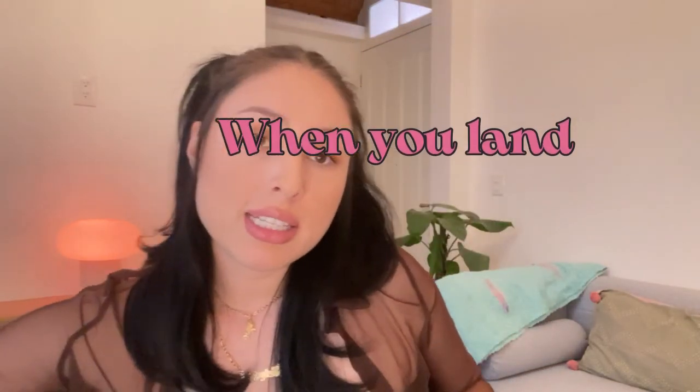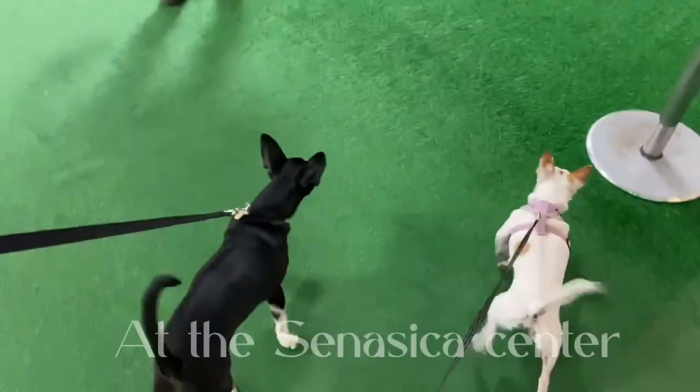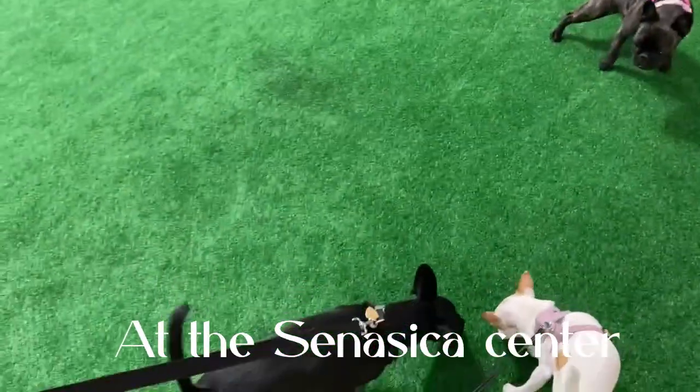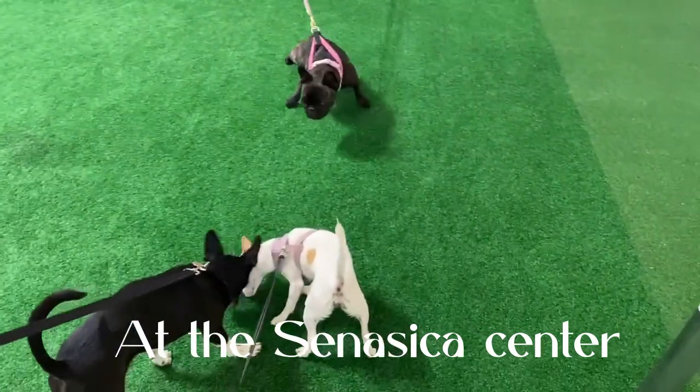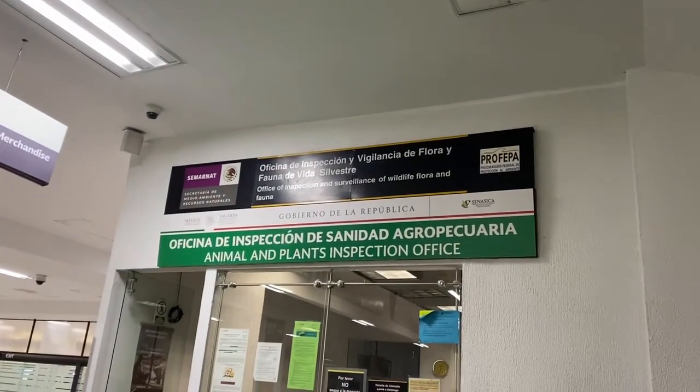Once you land in Mexico, one of the first things you'll do is go to the animal inspection area called Sanacica. You take your pets there, hand them your documents, and they go through all your records. They'll also check your pet again — looking for any ticks, fleas, open cuts, or sores. Once all the animals are checked out and approved, you're good to go — get your bags and leave the airport.